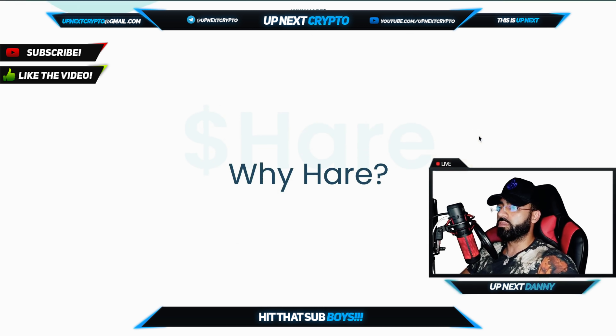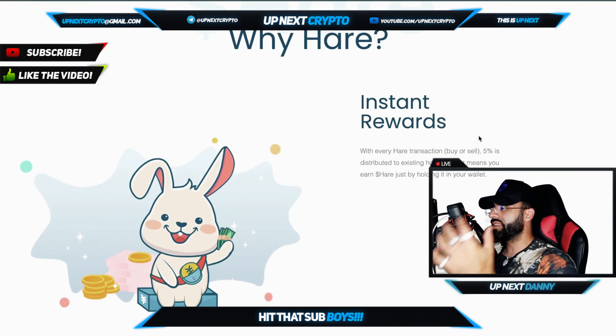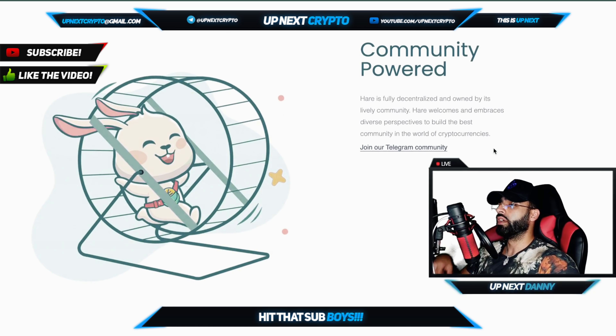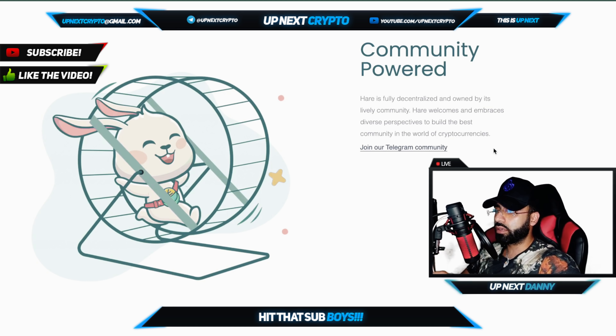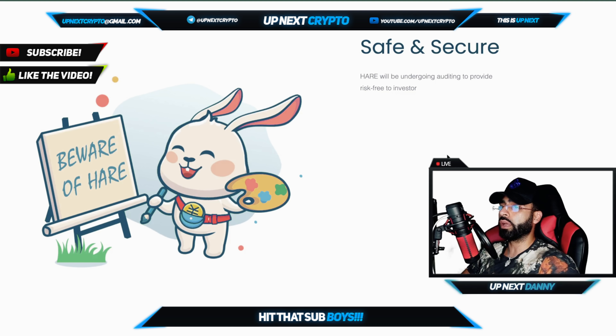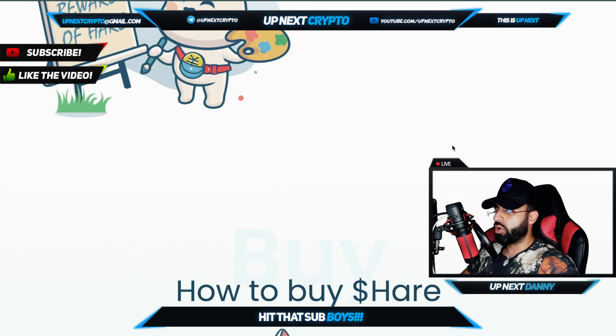Hair is the instant rewards platform. Every Hair transaction has 5% distributed to the existing holders, which is a lot. That means you earn Hair by just literally hodling it in your wallet — you're not staking, you're not locking up funds. It's a very community-centric platform, fully decentralized and owned by its lively community — for the community, by the community. They welcome diverse perspectives to build the best community in crypto. You can join the Telegram group. It is safe and secure, and Hair will be undergoing auditing to provide a risk-free platform to all investors.